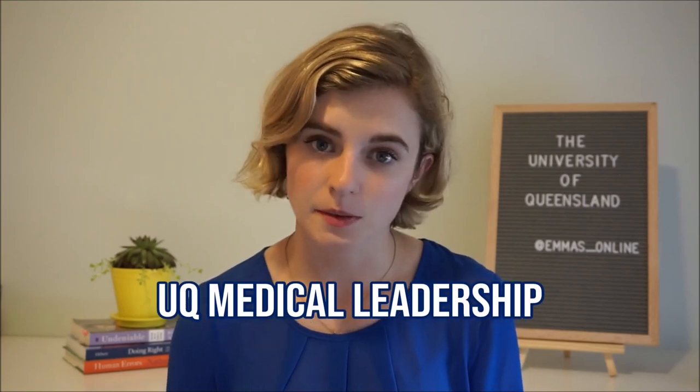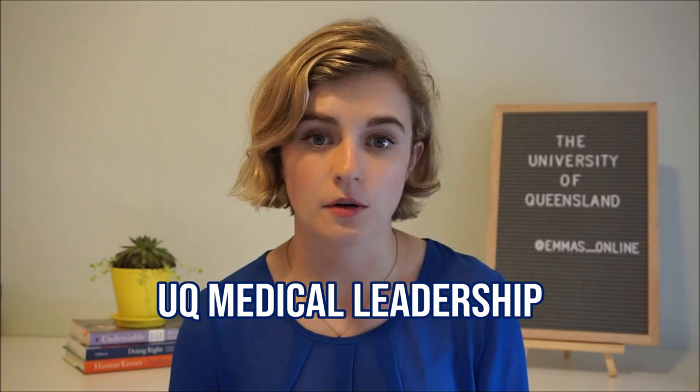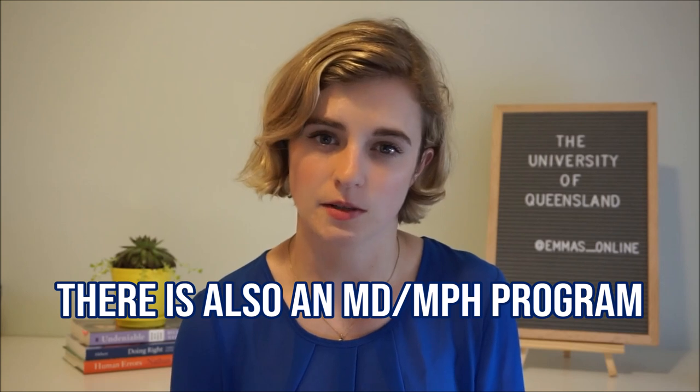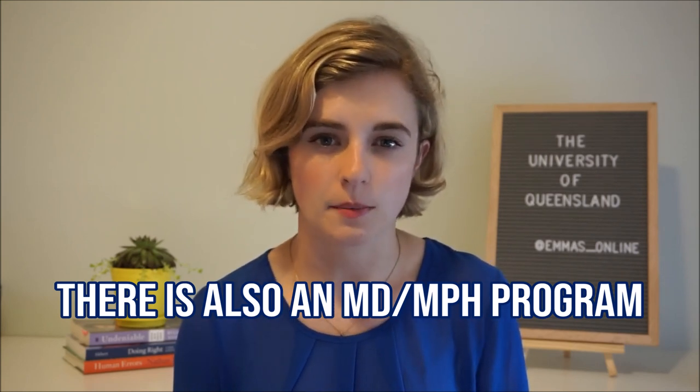There's also an interesting program called the UQ Medical Leadership Program that students can apply for at the end of their first year. It incorporates some business leadership, and it's an interesting way to build your resume and skills once you get into the real world. It's kind of cool that the University of Queensland creates these extra programs and opportunities for students looking to do just a little bit more.